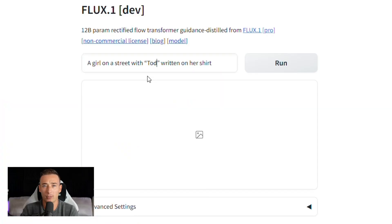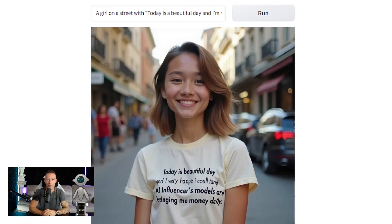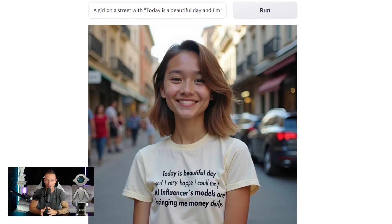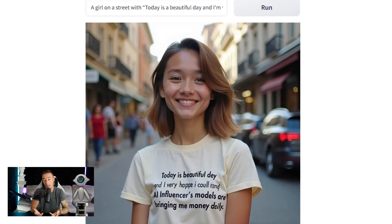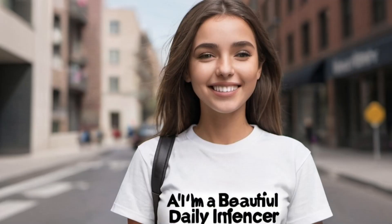Try writing 'today is a beautiful day, and I'm very happy that my AI influencer models are bringing me money daily.' Now it's having some difficulty, but it still gets incredibly close. For reference, I tried the same prompt with other AI image generators, and these are some of the results I got.